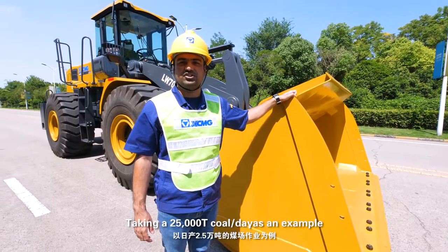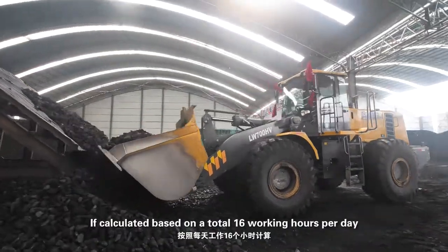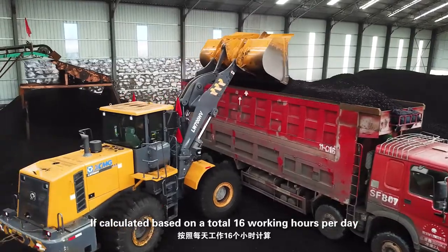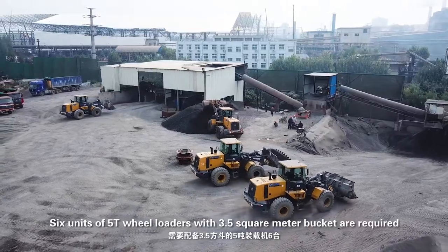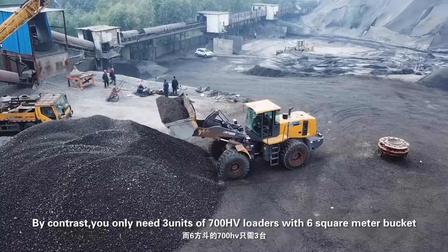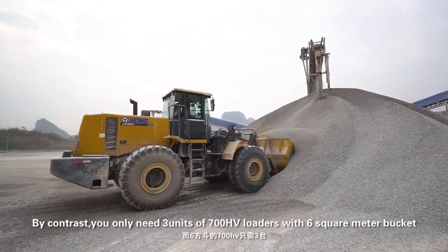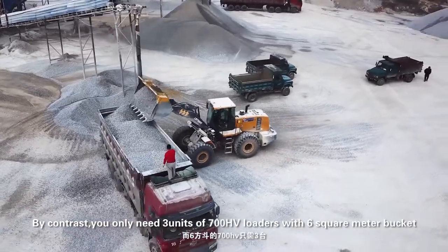Taking 25,000 tons of coal per day as an example, if calculated based on a total of 16 working hours per day, 6 units of 5-ton wheel loaders with a 3.5 square meter bucket are required. By contrast, you only need 3 units of 700HV loaders with a 6 square meter bucket.